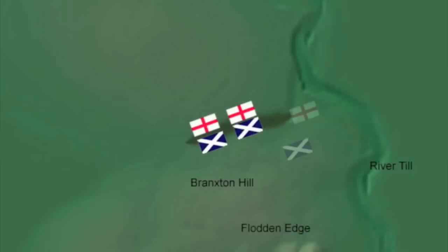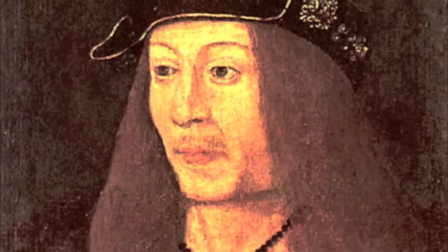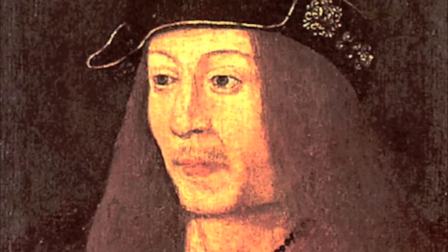From what had seemed almost certain victory, the Scots were now, incredibly, facing likely defeat. Their only hope was a battalion of Highlanders held in reserve on the right flank. But a Highland charge was stopped in its tracks by a breakaway detachment of English archers. The Highlanders, thinking they'd been outflanked by a much larger contingent of Surrey's army, broke off their charge and fled. James was now desperately fighting on foot alongside his men, their ranks broken, their weapons useless, and surrounded on all sides. An arrow was shot through his mouth, and then an English soldier sliced his throat with a bill. James died along with his son, eight earls and thirteen barons. The cream of Scottish nobility, a generation of leaders, was wiped out.